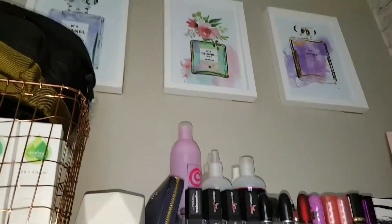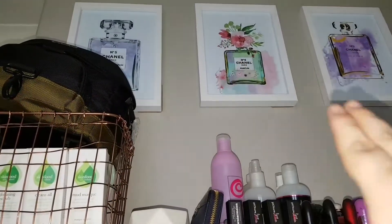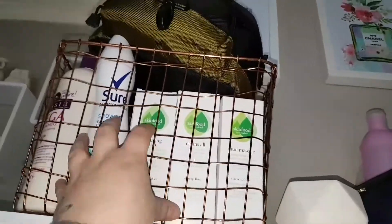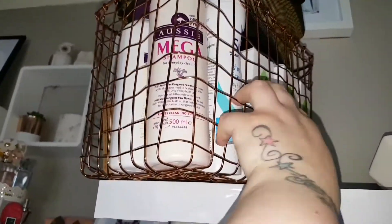On to these two shelves on the wall — as you can see, they went white because we added some contact paper on them. Above that, I added some really nice colourful Chanel perfume bottle art that I picked up from eBay.